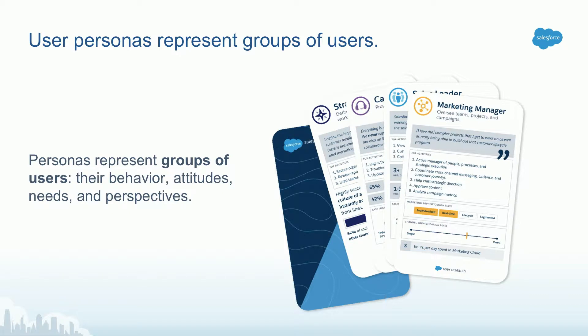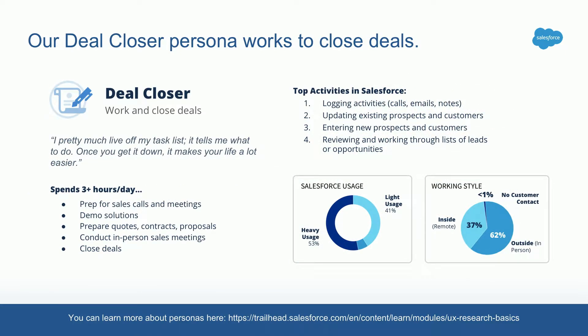You might have heard of our personas before from Trailhead DX or Dreamforce, and you might have used an application to figure out what your persona is. A persona is essentially a group of users whose behaviors, attitudes, needs, and perspectives are similar. Here's an example: our deal closer persona is essentially a person who goes out, sells things, and closes deals. We have a quick snapshot of their day — what they do in Salesforce and outside of Salesforce — as well as information about the behaviors they exhibit. By having this information, you can design specifically for their needs.